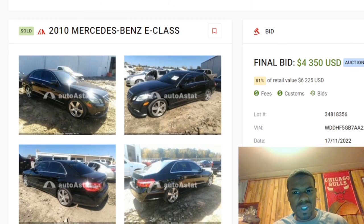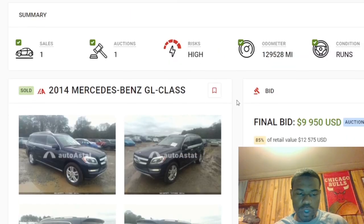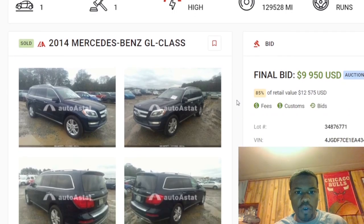For the 2010 E-Class Mercedes at $4,300 — that's like $5,300 out the door. It had 147,000 miles, one auction, one sale, and it said the risk was high. Then we got the 2014 model — this one kept turning over and not cranking up, y'all remember this.